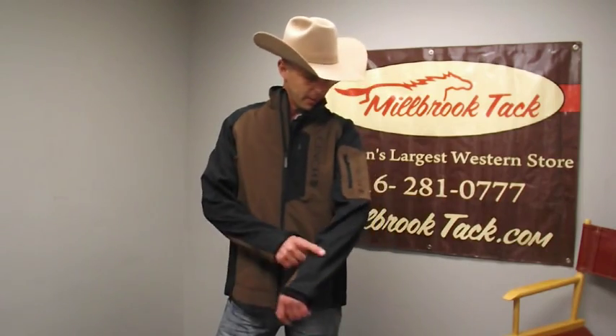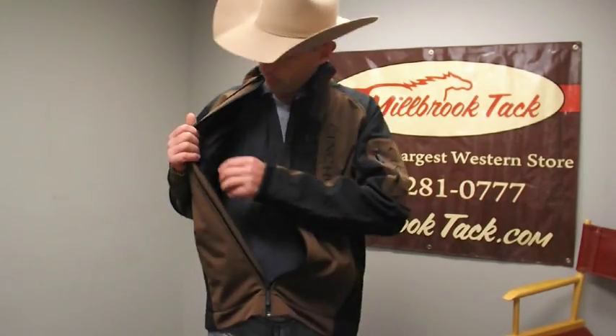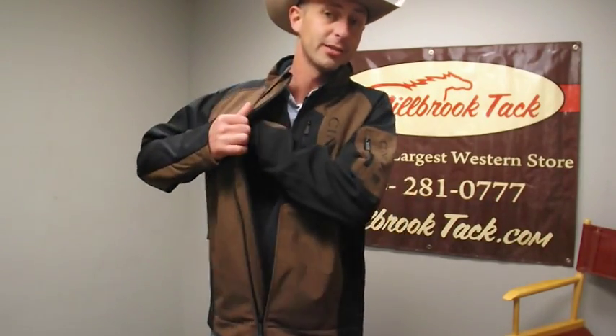This one comes in a black and brown color. It has an added pocket up here on the arm, and it also has pockets on the inside.